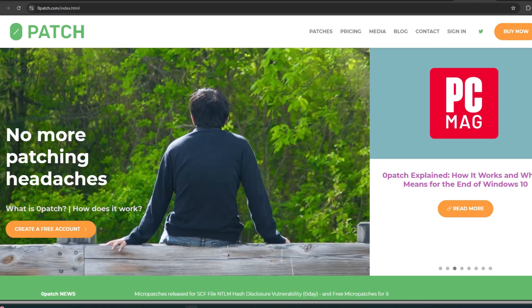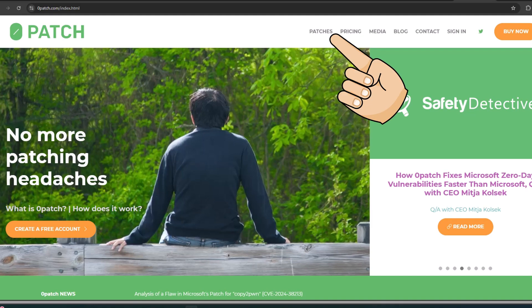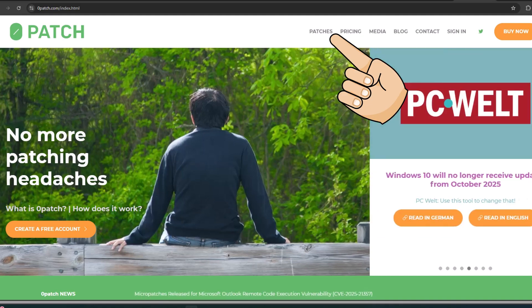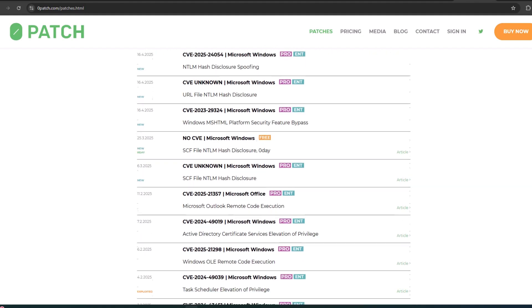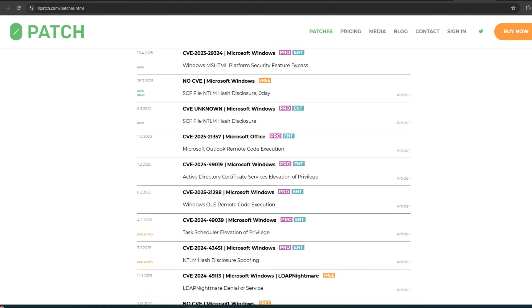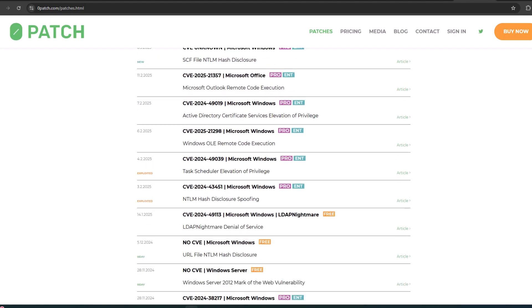The first thing I notice is they have a very extensive library of articles that you can check out, so you can really learn about what 0patch is all about just by reading these different articles. I'll go over here to patches on their website, and you can see the various different patches they have for Windows. You can see very few are free — most of them you have to pay for.